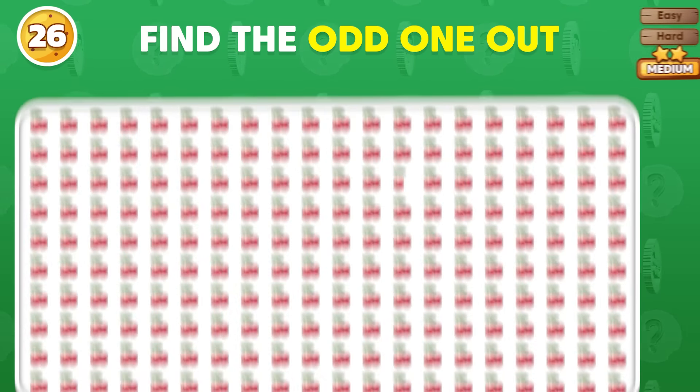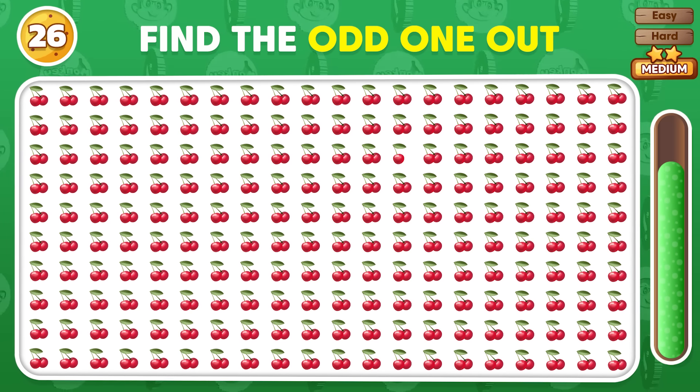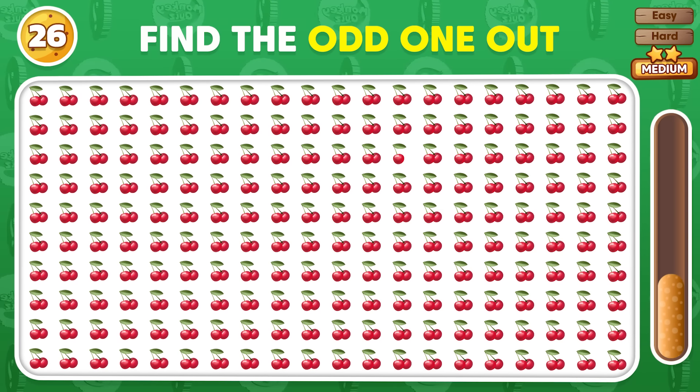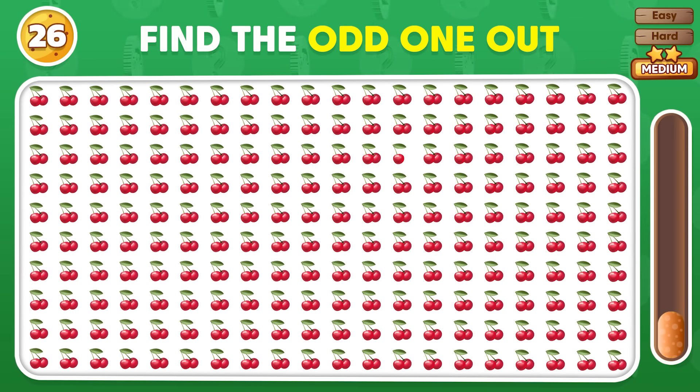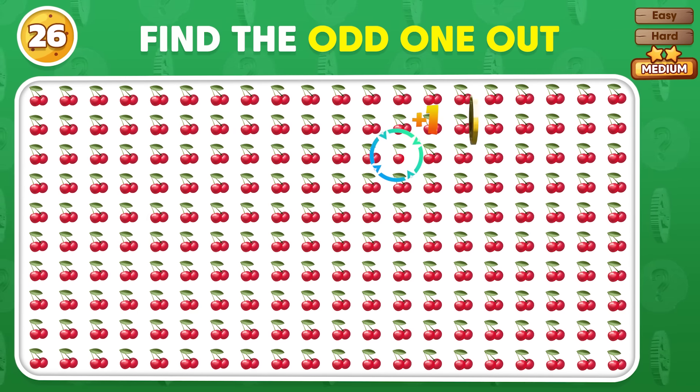Which emoji breaks the pattern? Found it! The odd one is located in the third row!